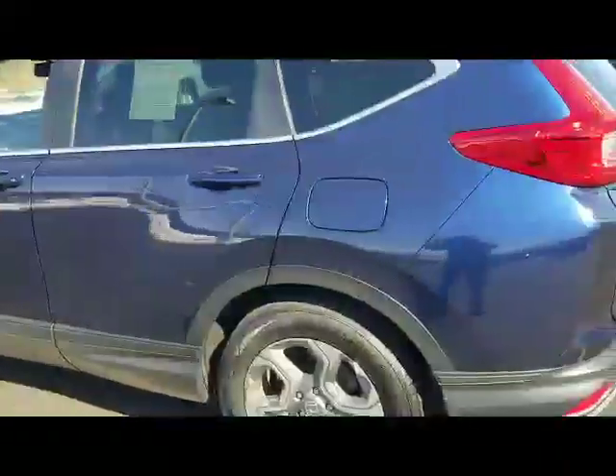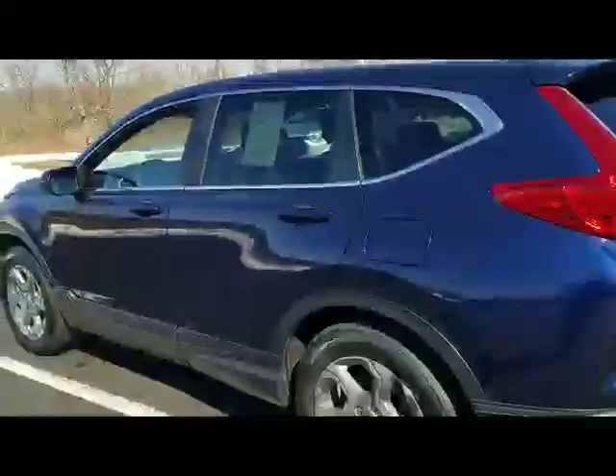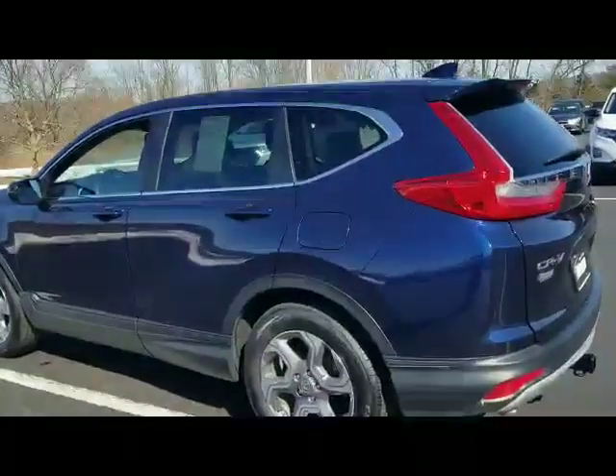Moving along to the driver's side quarter panel — excellent shape. Again, no dents, dings, or scratches. When you stand back and look at it, you'll swear this one looks brand new. It really does. Awesome color.